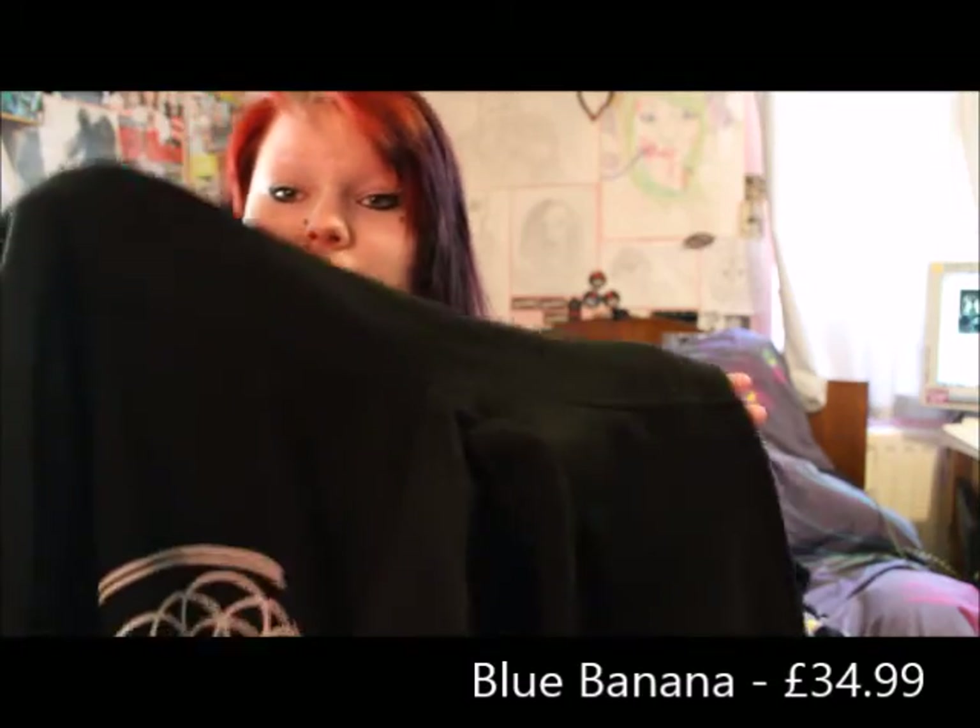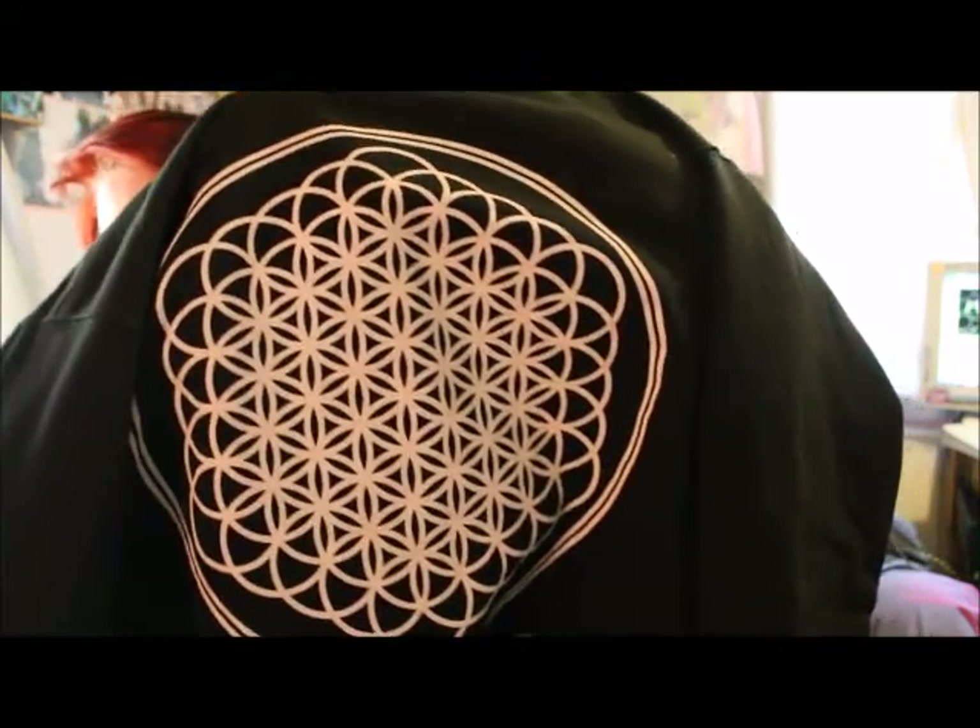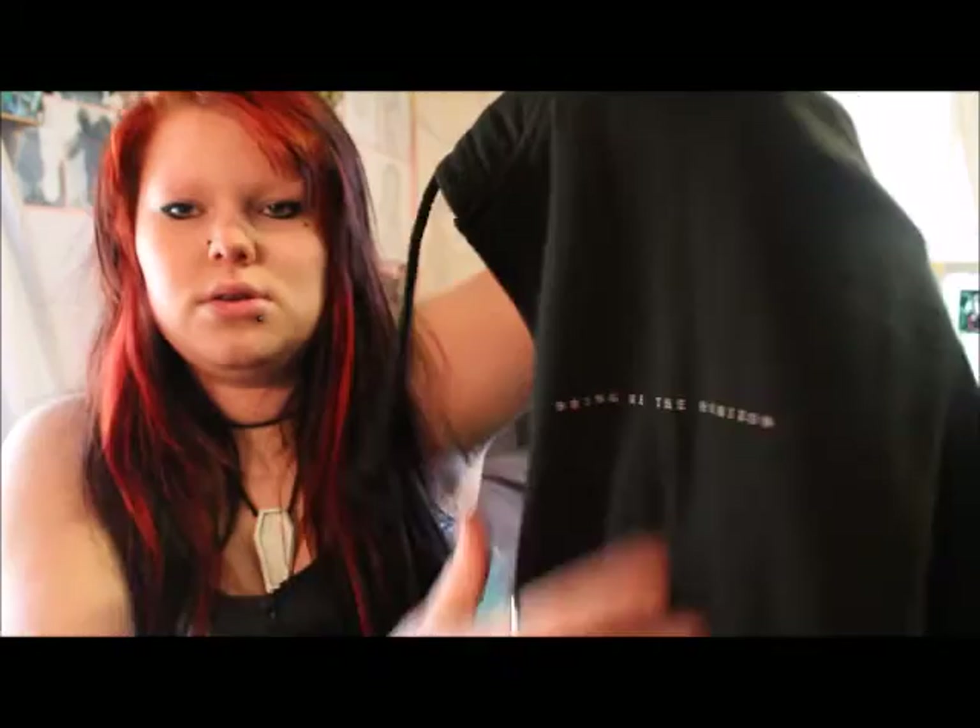The next item which I got was a hoodie. I got it in a large because I wanted it to be quite oversized. It's a Bring Me The Horizon hoodie and it's got the flower of life printed on the back. This hoodie was more on the expensive side compared to what I'd pay for just a plain zip-up black hoodie, but it's very good quality and the material is very soft. It also has this writing on the chest. The print itself is almost like an iron-on one, so it feels slightly different from the actual material of the hoodie.